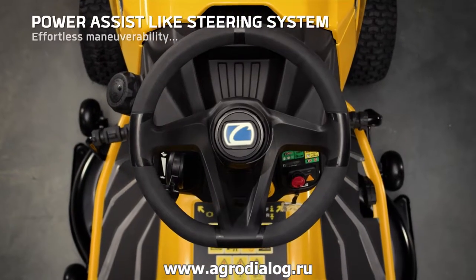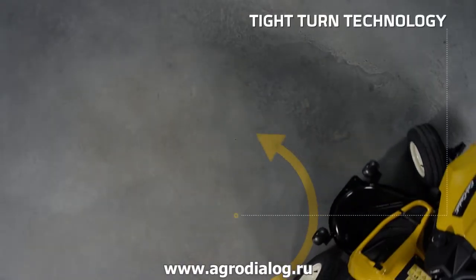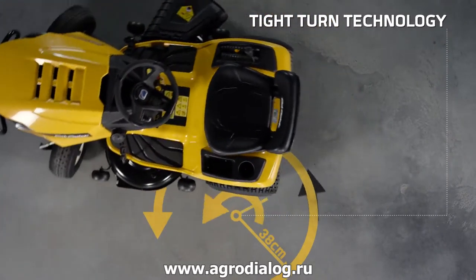The easiest steering system on the market with incredibly responsive handling. Two choices of turning radius — the best you can get in the market.